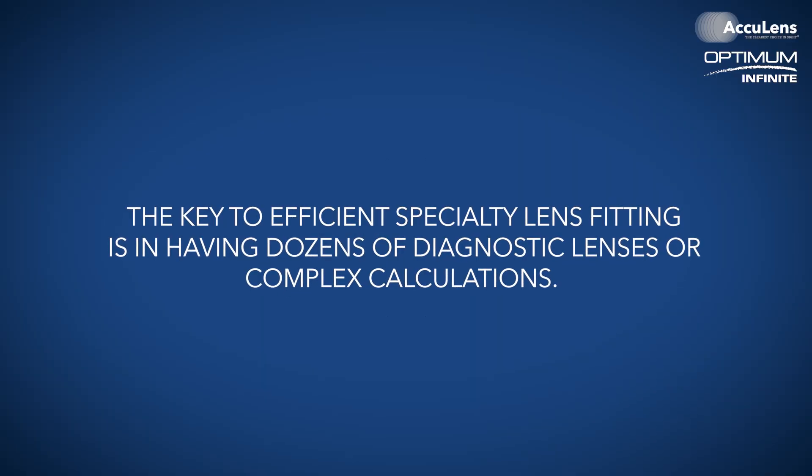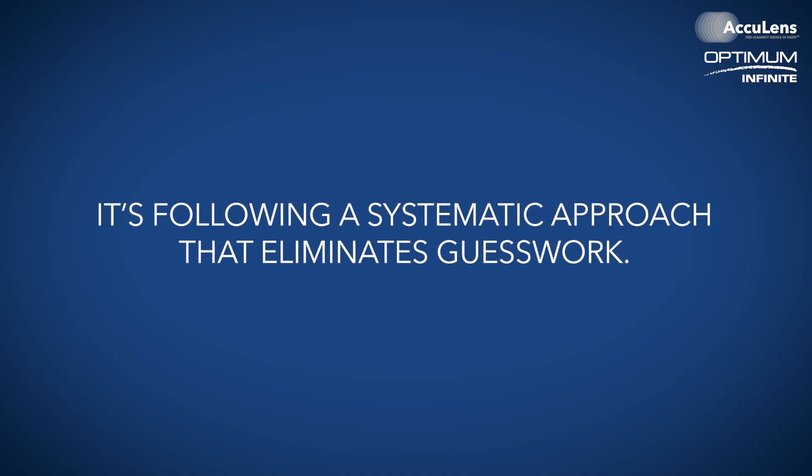The key to efficient specialty lens fitting isn't having dozens of diagnostic lenses or complex calculations — it's following a systematic approach that eliminates guesswork. Remember, the goal isn't just to fit a lens; it's to transform lives through better vision. This systematic approach allows you to do just that, efficiently and consistently. In our next video, I'll show you exactly how to handle the most challenging cases using the same principles. Don't forget to subscribe and comment below for our complete staff training manual. The most successful specialty lens practices aren't necessarily the ones with the most experience — they're the ones with the most systematic approach.